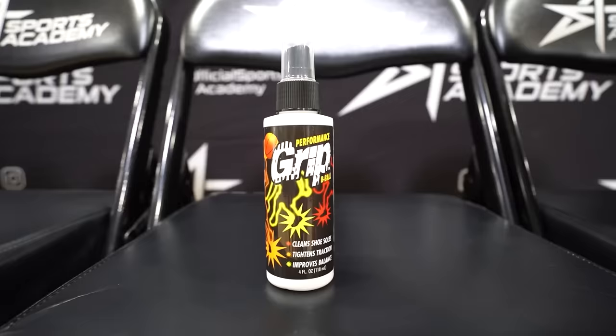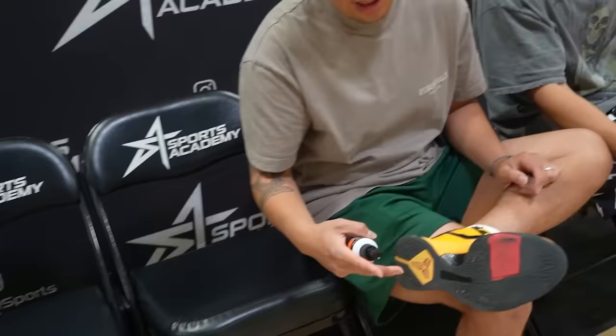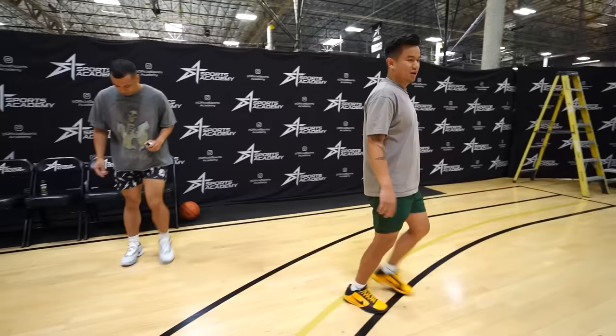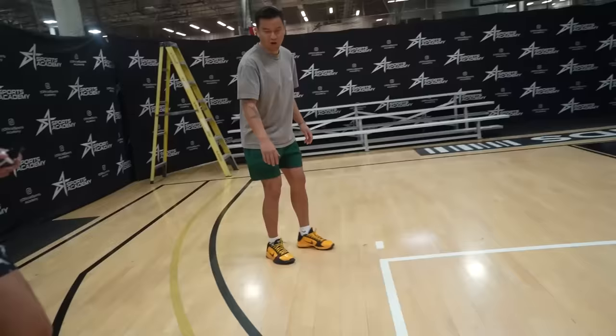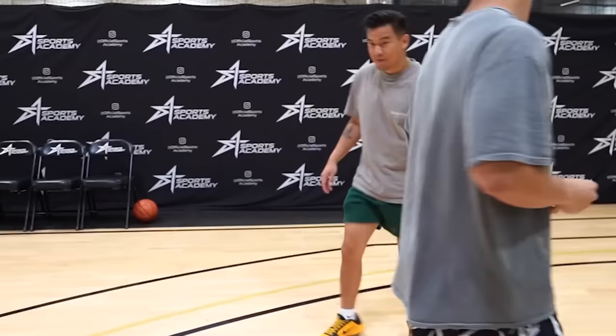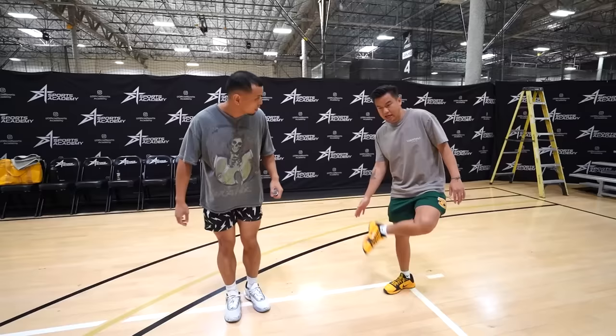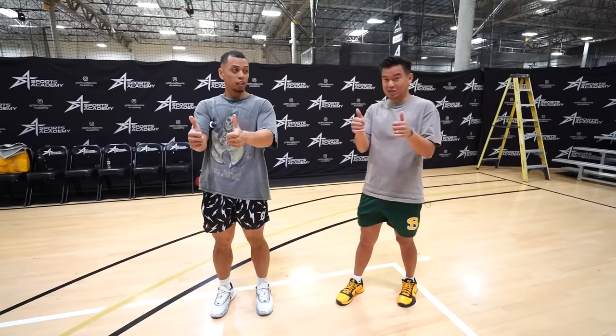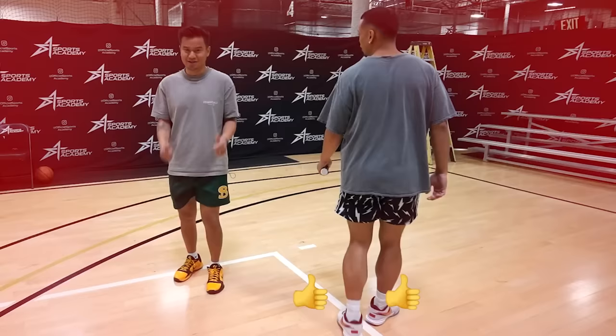The next gadget is a shoe grip spray for $14.99. These shoes I wear outdoor pretty often. My shoe doesn't feel sticky either — I'm touching it and it's not sticky to the hand. This might be the best gadget so far. I'm going to give two thumbs up. You can't even moonwalk because it's so grippy.